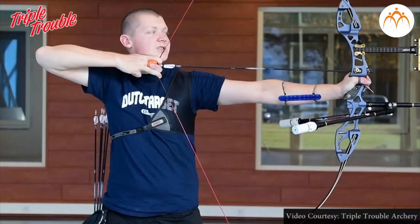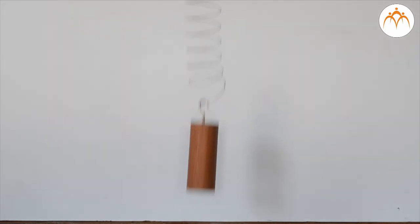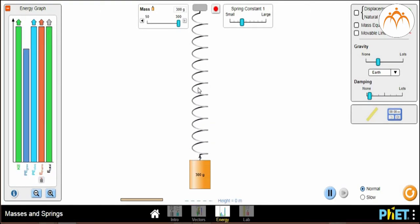Another form of potential energy is elastic potential energy — the form of potential energy stored in elastic materials as a result of their stretching or compressing. Elastic potential energy can be stored in rubber bands, springs, an arrow drawn into a bow, and similar devices. The amount of elastic potential energy stored in such a device is related to the amount of stretch: the more the stretch, the more the stored energy.